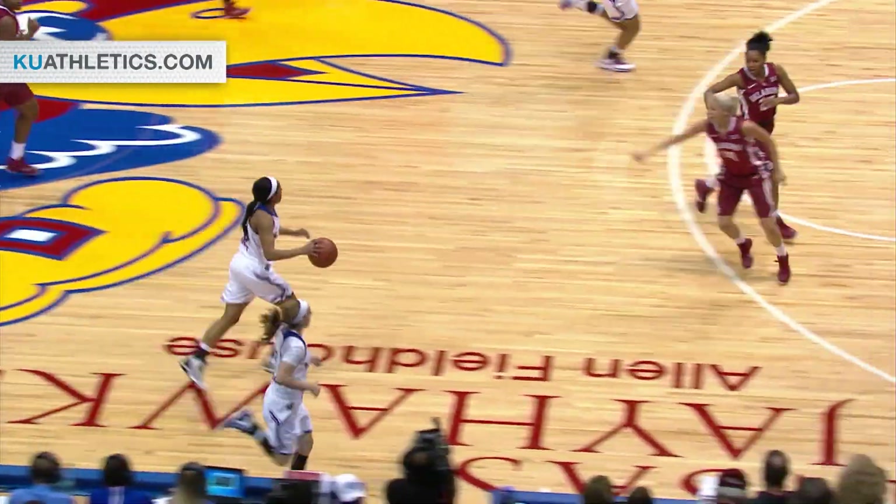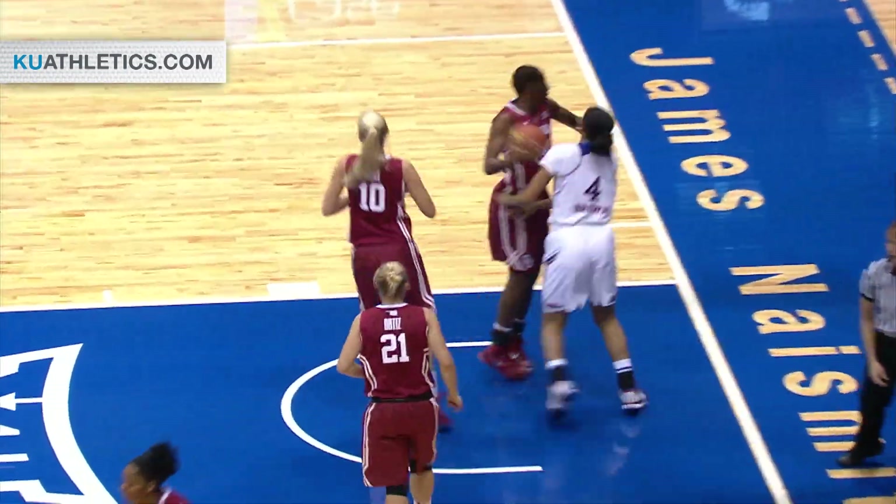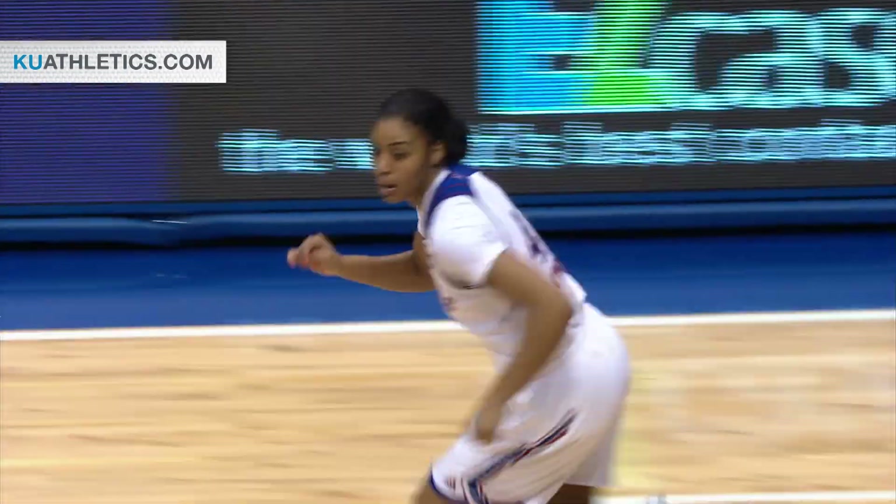Natalie Knight steals the bounce pass on the entry from Little. Has ripped it away. Up court quickly — Jada Brown, right-hand layup's up and good as Brown got ahead of the pack.